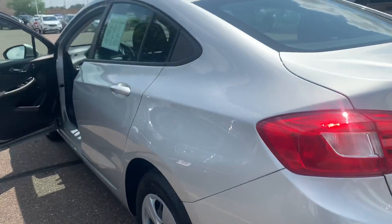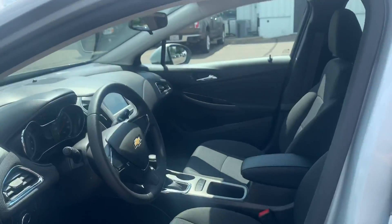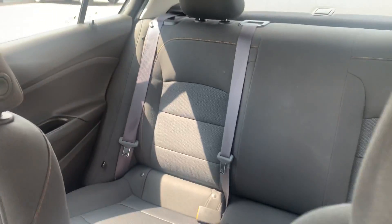It has jet black cloth interior on the inside. As you can see, very, very clean. Back seat, pull down cup holder.